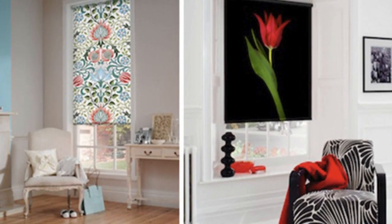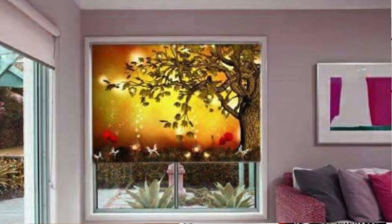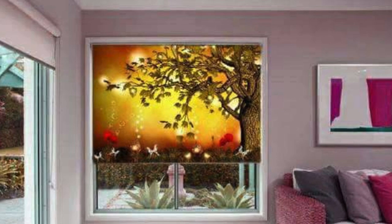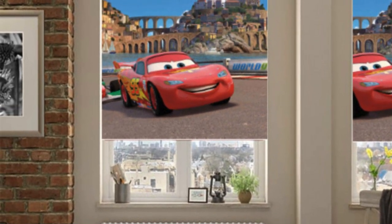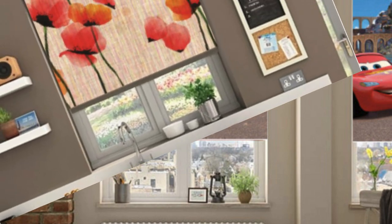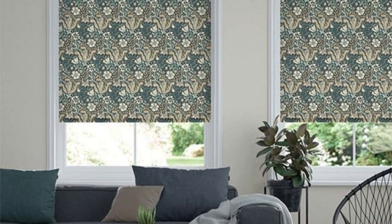Immerse yourself in the collaborative process of customization, where our craftsmen bring your vision to life with meticulous attention to detail. Explore the interplay of materials, delve into the nuances of light control, and let your imagination run wild with the endless possibilities of design. Our blinds are an extension of your personality, a manifestation of your discerning taste, and an invitation to savor the art of intentional living.